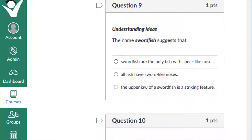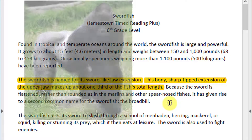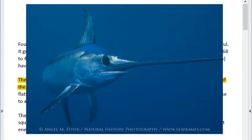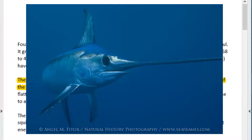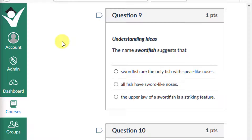Question 9: The name swordfish suggests that swordfish are the only fish with spear-like noses, all fish have sword-like noses, or the upper jaw of a swordfish is a striking feature? The text says the swordfish is named for its sword-like jaw extension — a bony, sharp-tipped extension of the upper jaw making up about one-third of the fish's total length. Animals are often named after prominent features, like the silverback gorilla or ruby-throated hummingbird. If you chose that the upper jaw is a striking feature, give yourself a plus one.